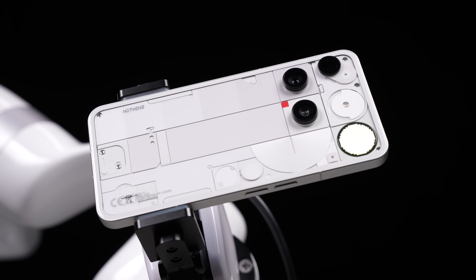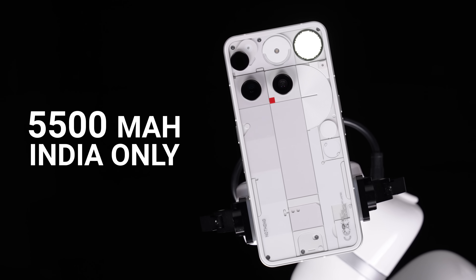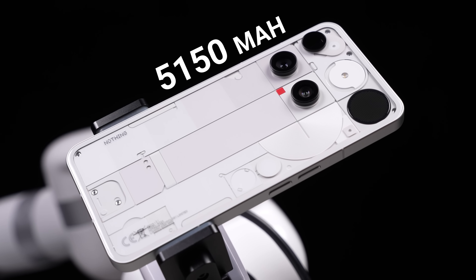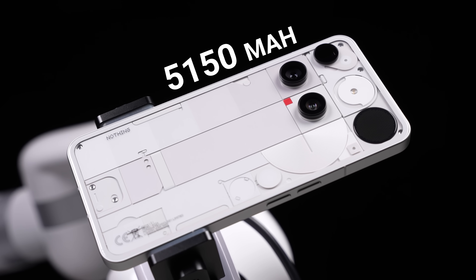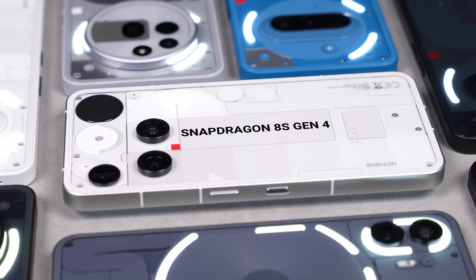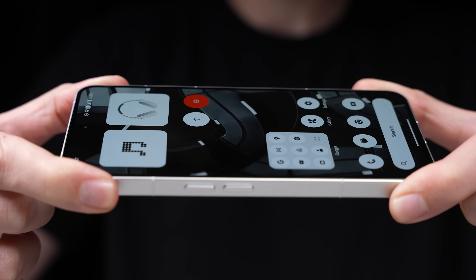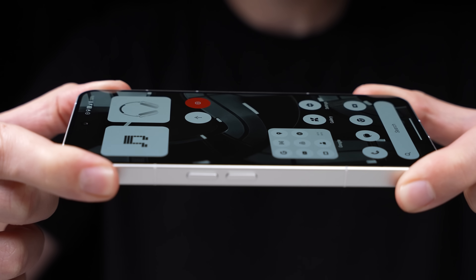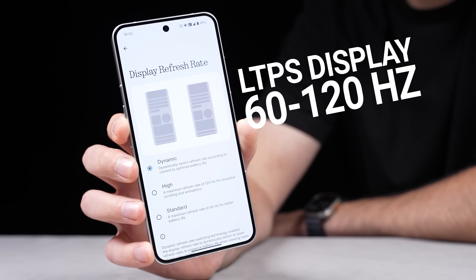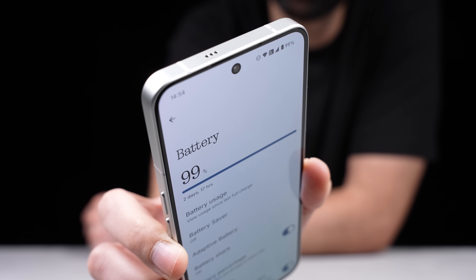So on paper, the Nothing Phone 3 has some issues when it comes to battery life. For one, only the Indian version gets the full 5,500 mAh of battery capacity, while the global units are limited to 5,150 mAh. Two, it's powered by the less efficient 4nm Snapdragon 8S Gen 4 instead of the 3nm 8 Elite. And then three, rather than using an LTPO display like most Android flagships, Nothing went with LTPS, which can only drop down to 60Hz instead of 1Hz, meaning you get less power savings overall.